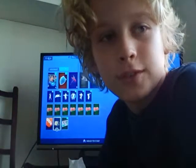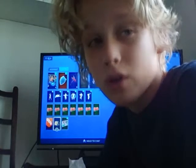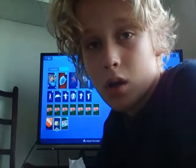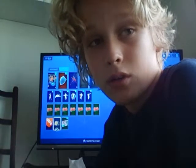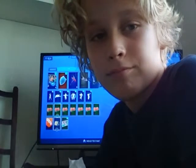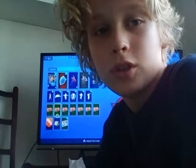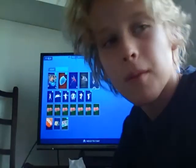Hey guys, phoenixplayers1234 here again. Today it's not going to be a very exciting one, but I need to show you what I've got. We're going to do a locker tour. Let's get into it — I ain't got that much stuff but I've got a fair amount.